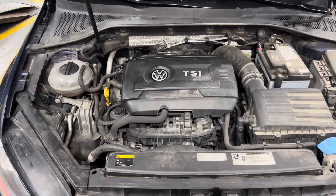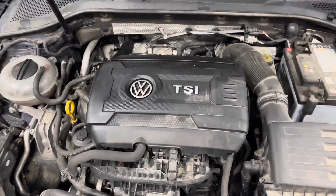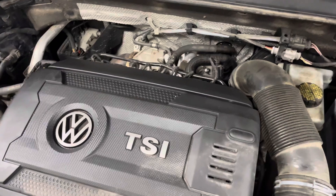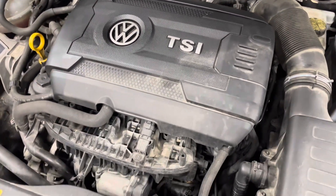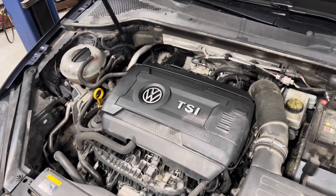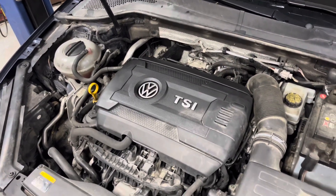So this car is consuming oil. A lot of different things can cause that. It's a turbocharged engine — the turbocharger itself can cause that. The oil separator can cause that. Piston ring problems can cause that. On some cars, valve stem seals can cause that. There are tons of things that can potentially cause that.